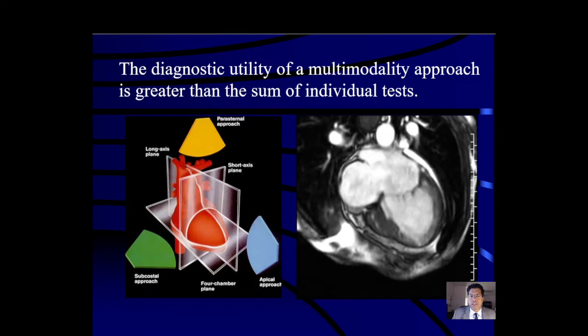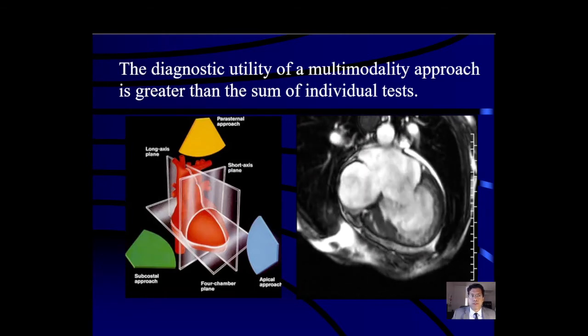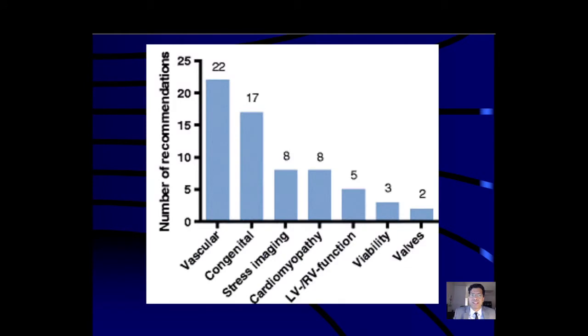The diagnostic utility of a multimodality approach in ACHD and in all thoracic imaging is greater than the sum of the individual tests. I tell my fellows it's important to focus on the patient's outcome and not conceive of yourself as an echocardiographer or an MRI doctor or a CT doctor, but instead focus on becoming the best thoracic specialist you can be.